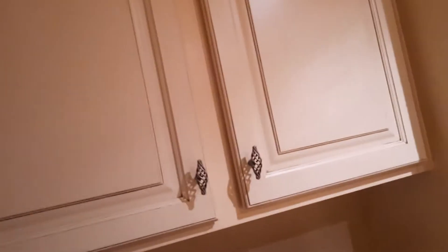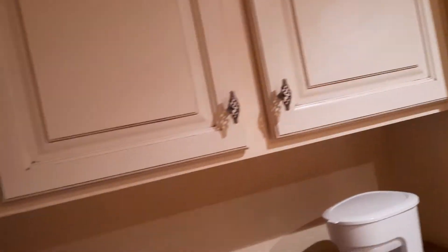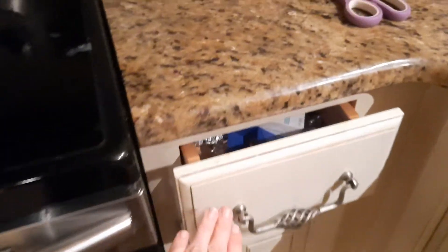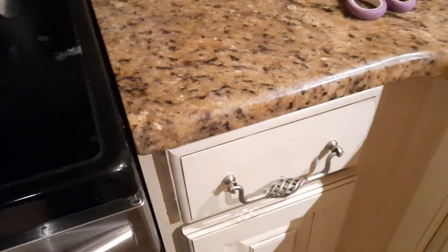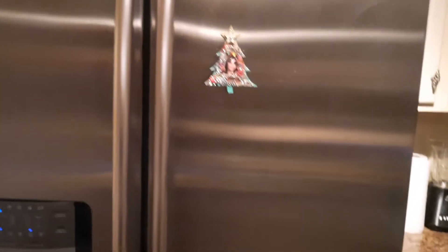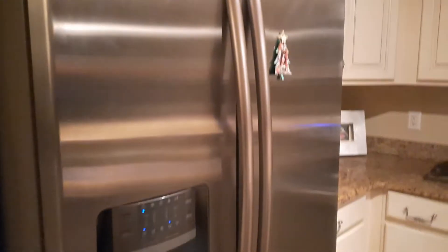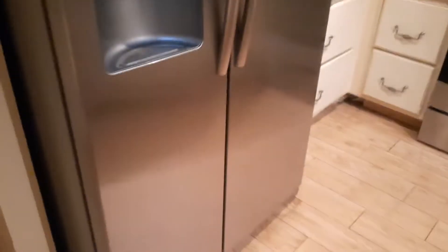All of these beautiful antique French inlaid drawers and cabinets close nice and easy — see how easy that is? There's a fridge and freezer combo right here.